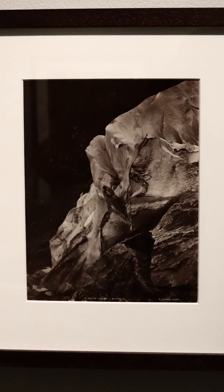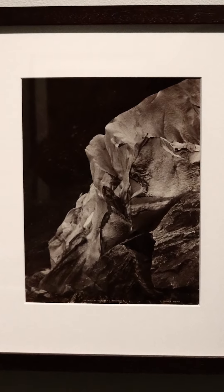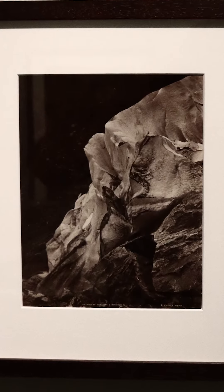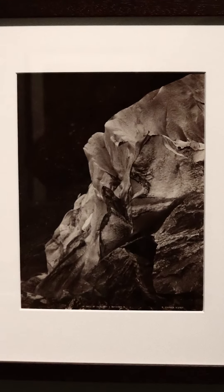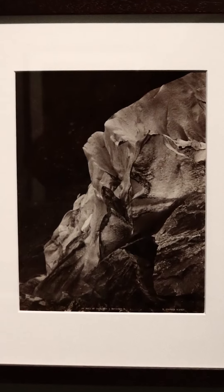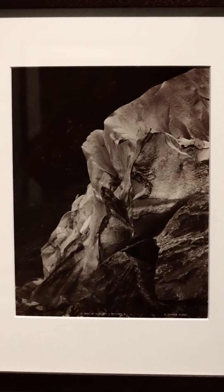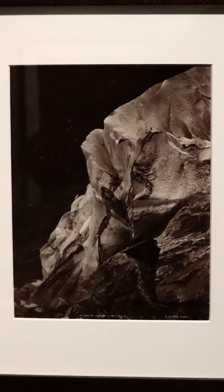Next, imagine yourself in the scene. Where would you explore to get a closer look? If you were the photographer, would you take the photo differently? If so, how?